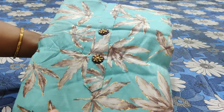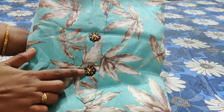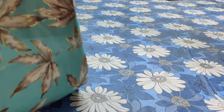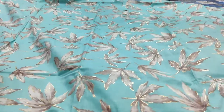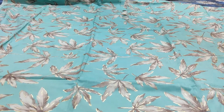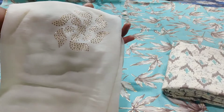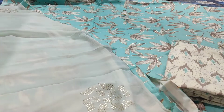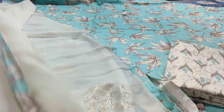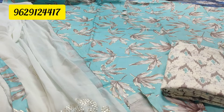Superb teal blue colour — pure rayon top highlighted with golden prints, which also has the beautiful neckline with wooden buttons and kundan stones with pearls. It is a very elegant colour, with prints on both front as well as the back, and is a 2.5 metre set paired with a high quality rayon bottom and fully worked pure chiffon dupatta with four-side tapings. This is how the dupatta looks. The price of this set is 1190 with free shipping. For booking, please take a screenshot and WhatsApp us at 9629124417.